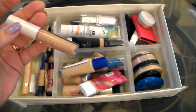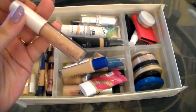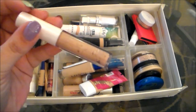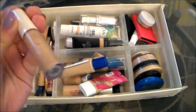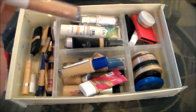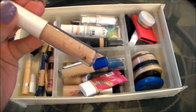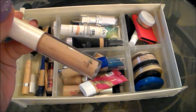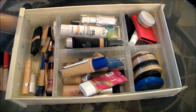This is an e.l.f. concealer of some sort from the Essential line. The writing has worn off so I can't even tell you for sure what the name of this one is, but if I think about it I will look it up and put it somewhere here on the screen. This is in light beige and I remember really, really liking this. You can see that I've used up quite a bit of it. But this is almost empty and it's definitely past its expiration date, so I'm going to be tossing that in the trash.